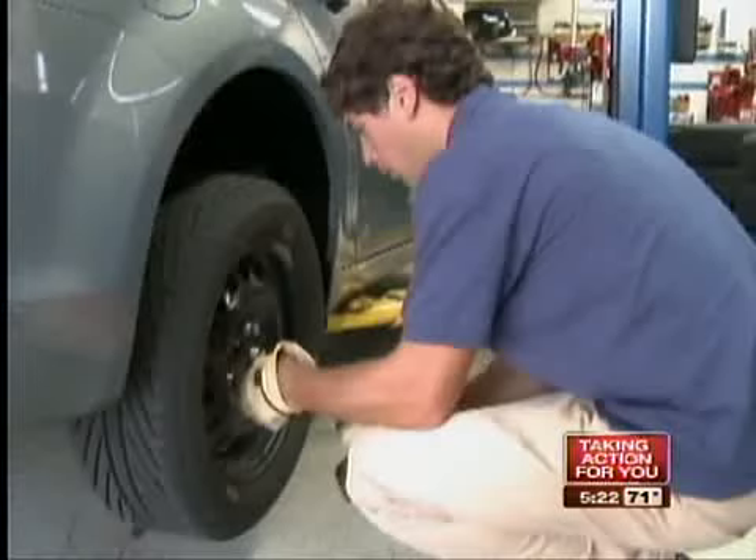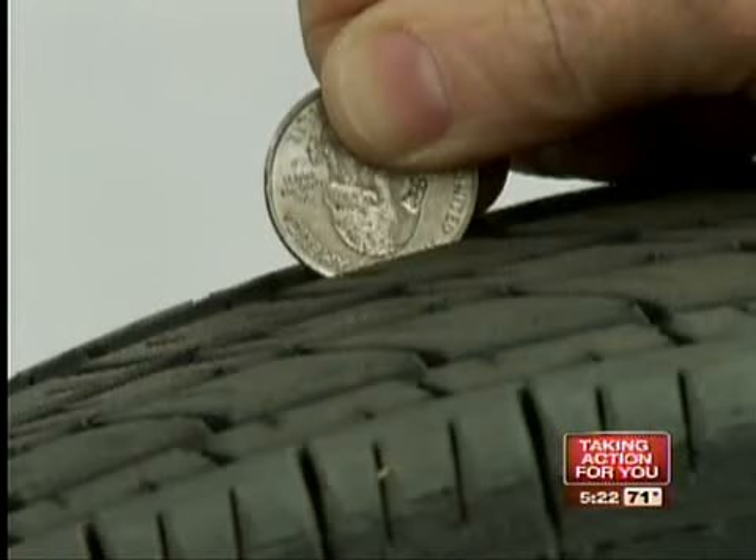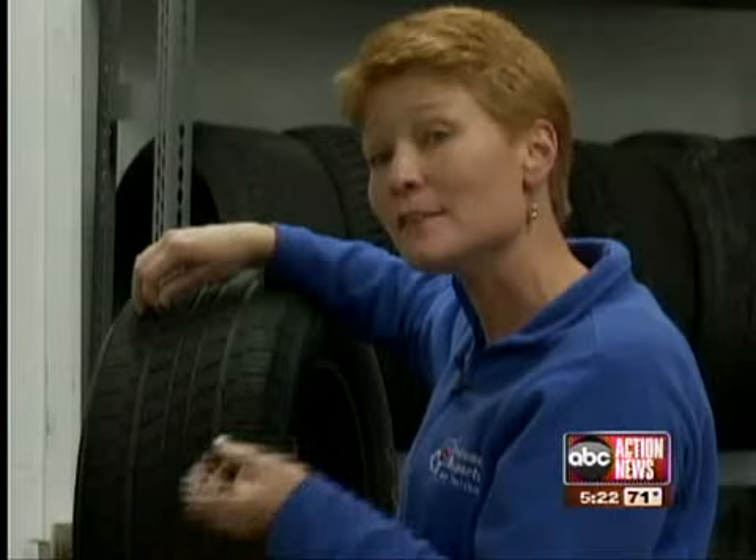Not only do you have to buy good tires for your vehicle, you have to be sure to replace them before the tread is too worn. All you need is a quarter to check them. If you insert it in the tread groove and you can see the top of George's head, it's probably time to start considering shopping, at least, for new tires.